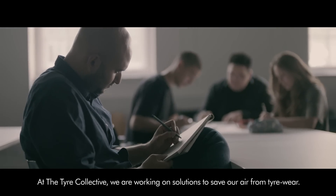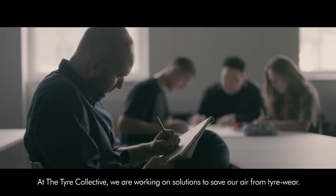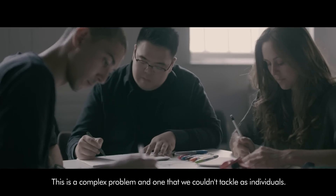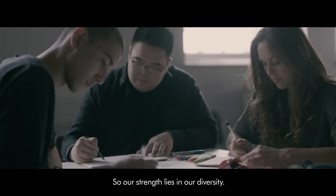At the Tyre Collective we are working on solutions to save our air from tyre wear. This is a complex problem and one that we couldn't tackle as individuals, so our strength lies in our diversity.